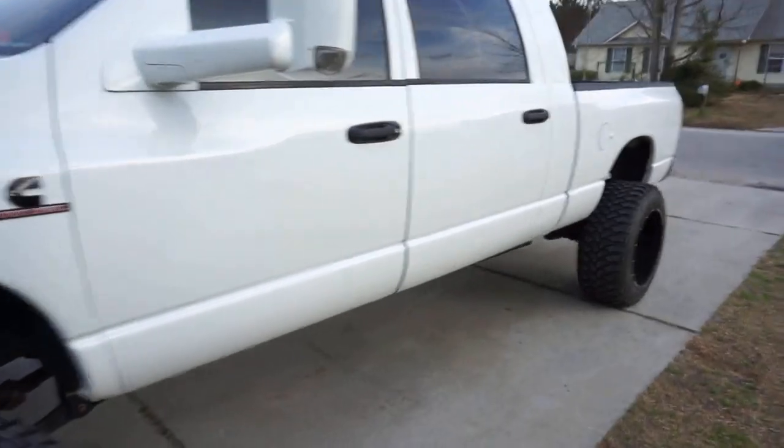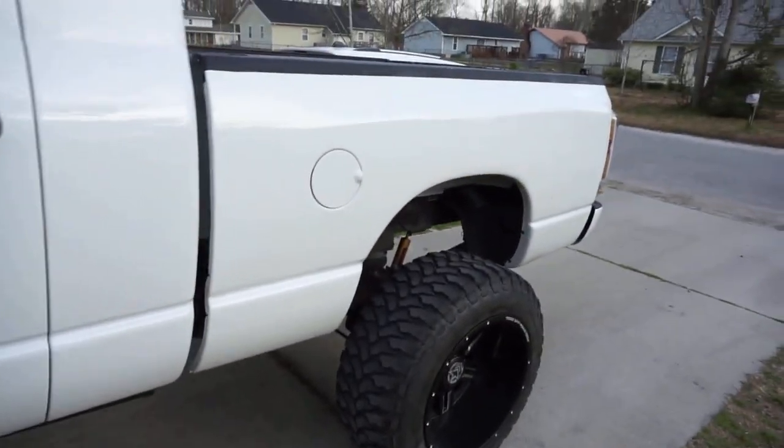I've wanted forged wheels on this truck probably since I put my first set of aftermarket wheels on here - I had some 20 by 12 Vision Rockers. Since then I always wanted forged but the price point was out of control. I finally got to a point where I could get into some brand new forged wheels with brand new tires. Extreme Customs had a 15% off sale - pre-shipping, mount, and balance included - and they actually beat Custom Offset's price. I can't complain - I'm a happy camper.